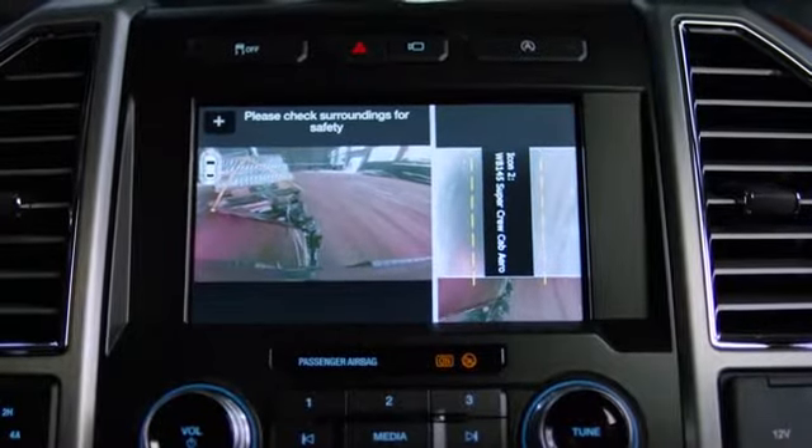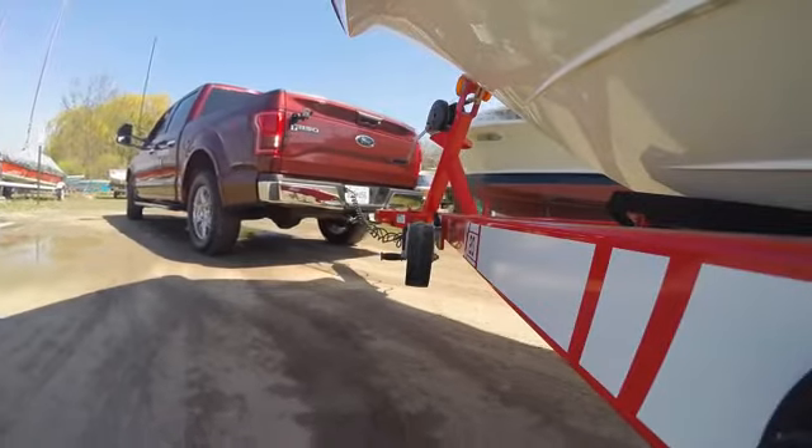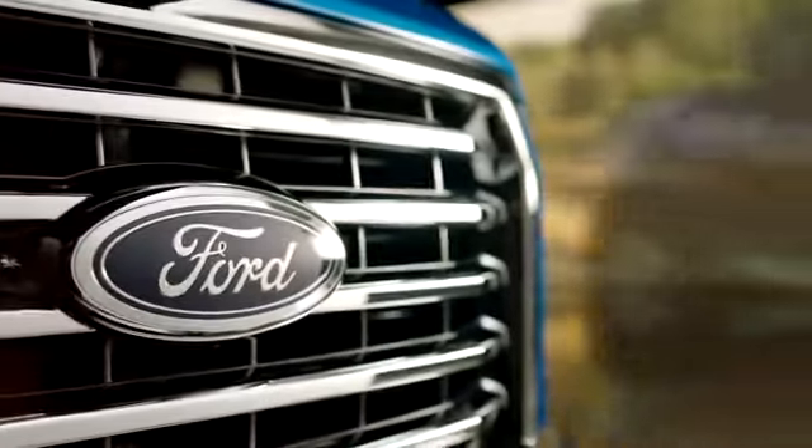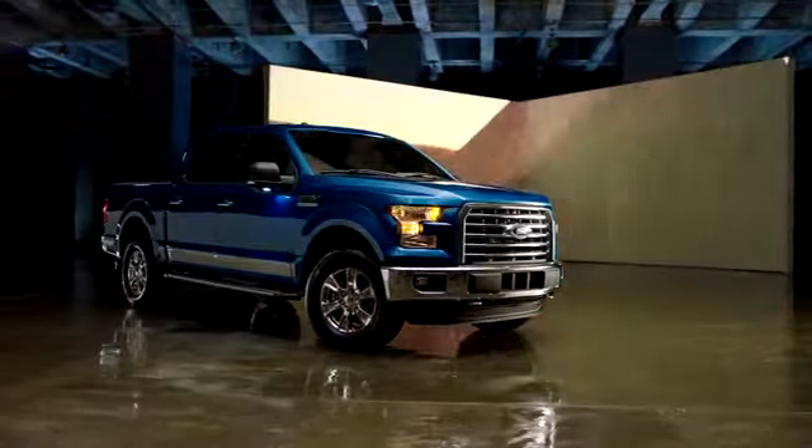The available 360-degree camera with split-view display is helpful when you're maneuvering in tight spaces and off-road trails. So get behind the wheel of a Ford F-150 and start off-roading.